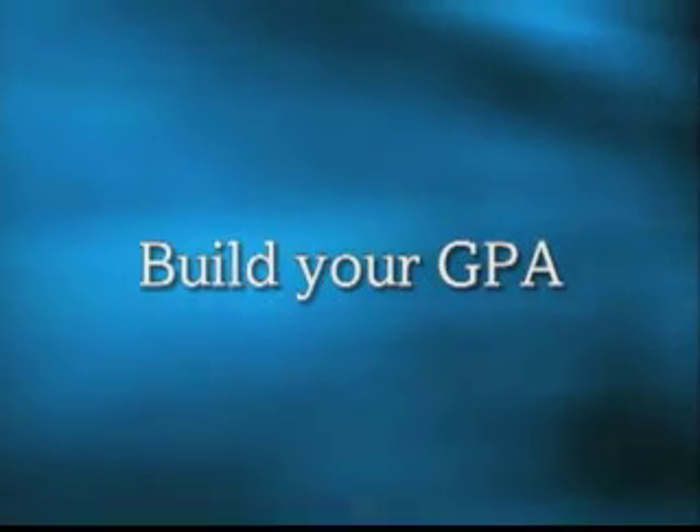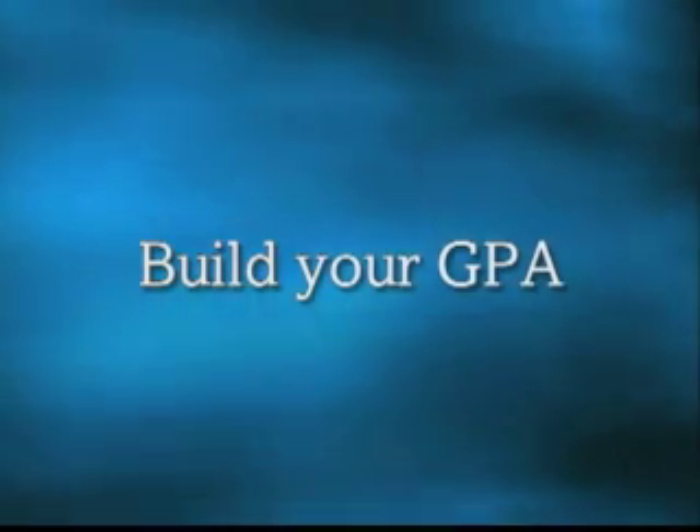Three, build your GPA so that you have about a 3.0 or better grade point average. Many universities will accept a 2.5 or 2.75 cumulative GPA, but it's best to build a strong foundation if you are planning to enter a program that is competitive.